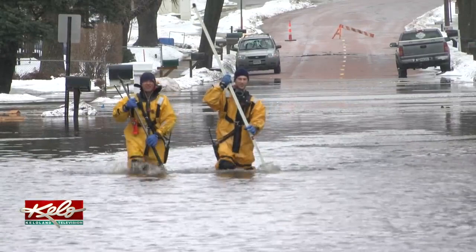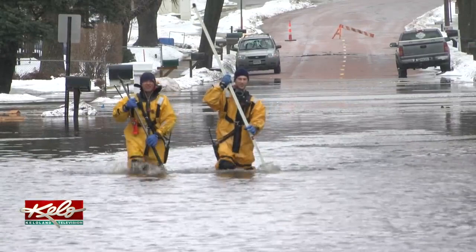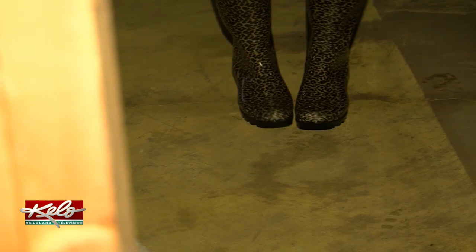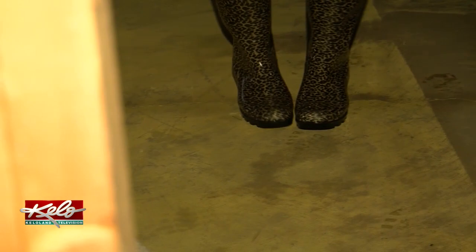About four feet of water seeped into the Sioux Falls woman's home. I had things in plastic containers thinking if we got a little water they would just be okay. It raised them up, swooped them around, tipped them over. Everything in every bucket is dumped. By the look of her basement today, there's plenty of work to do.